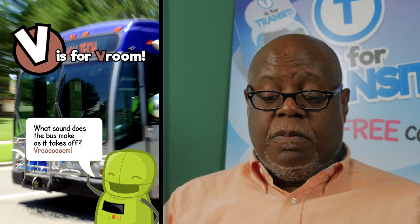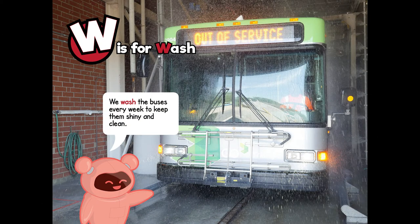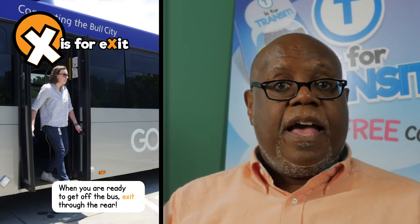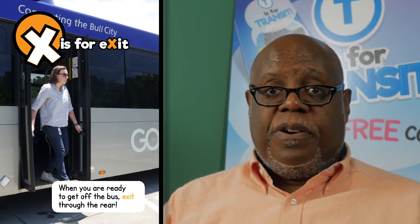V is for vroom. What sound does the bus make when it takes off? Vroom! W is for wash. We wash the buses every week to keep them shiny and clean. X is for exit. When you are ready to get off the bus, exit through the rear.